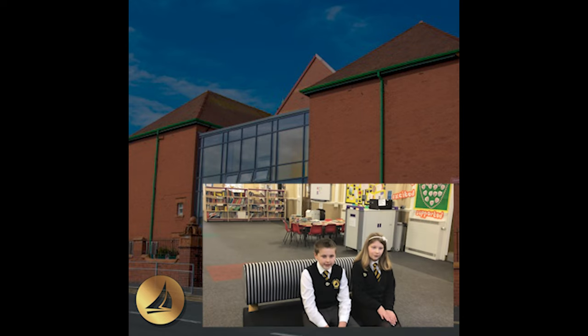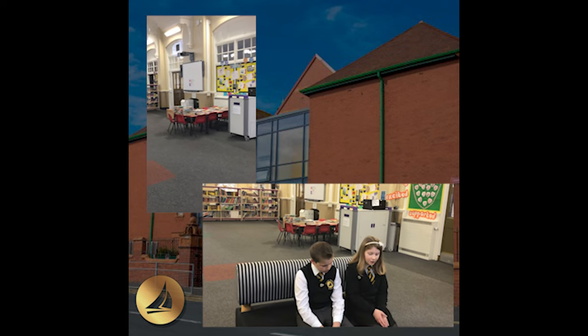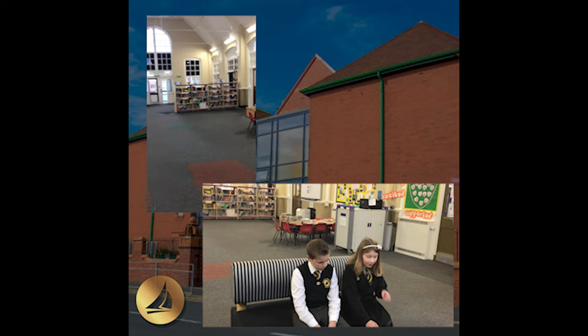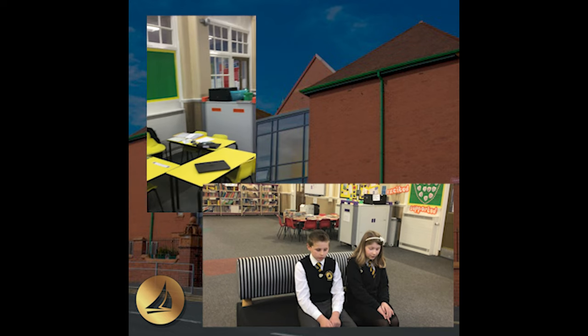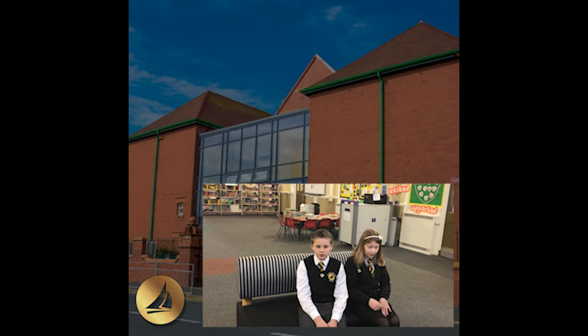Here you will find Key Stage 2, with all of our Key Stage 2 classrooms. The area has its own library, access to laptops and iPads, and space for us to learn and to sit and socialise with our friends.